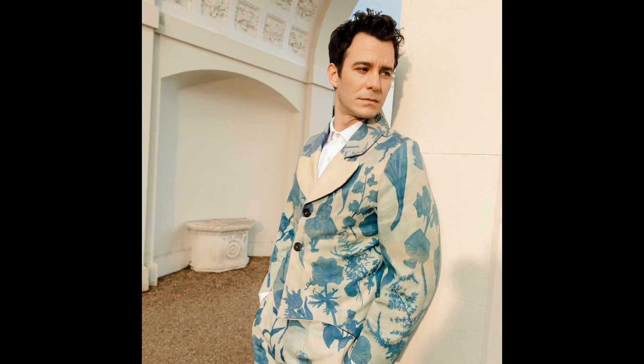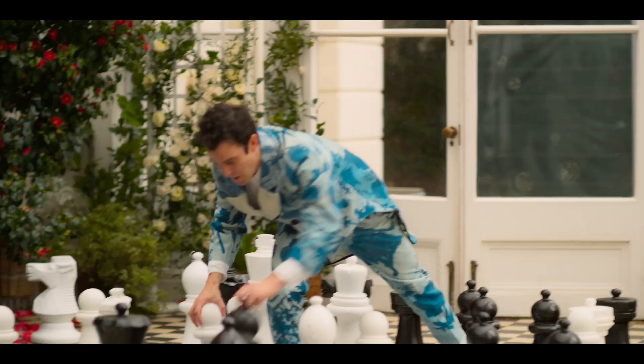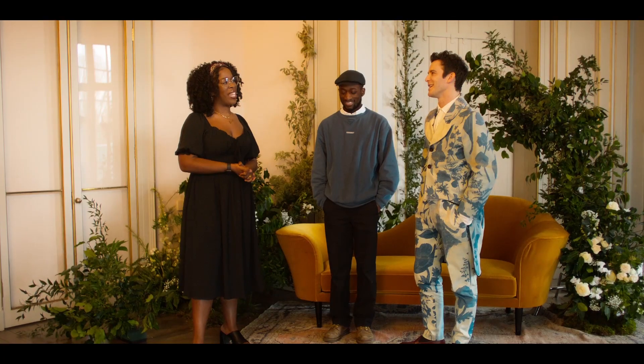Luke, how would you describe your own personal style? It's very difficult to know where Benedict starts and where he ends.